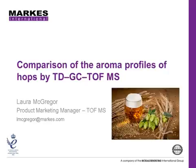Thank you very much, Rich. This application is going to explore the use of thermal desorption coupled with GC-TOF-MS for comparing the aroma profile of hops.